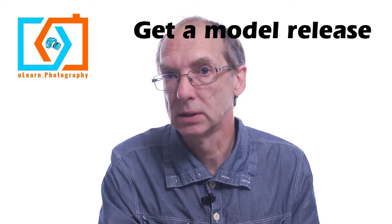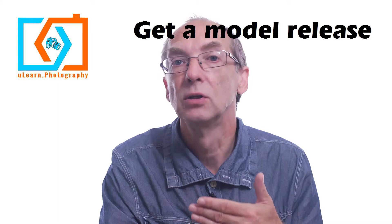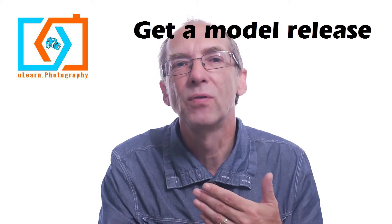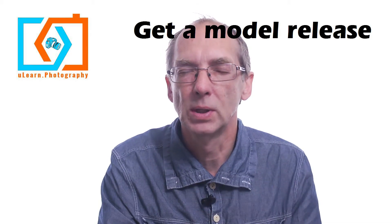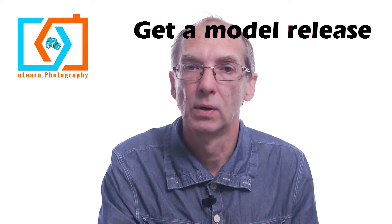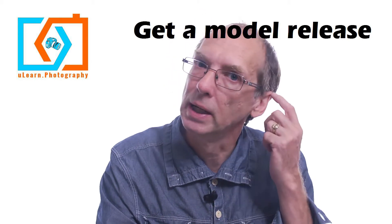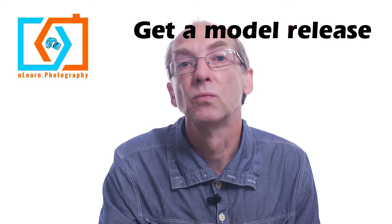If for whatever reason your model has refused to sign a release, you shouldn't try and cheat it. If they have not agreed to release it, you can't publish — not for legal reasons, but just because you don't want to get into that situation of a model getting into arguments with you about stuff, because that's your reputation at stake.